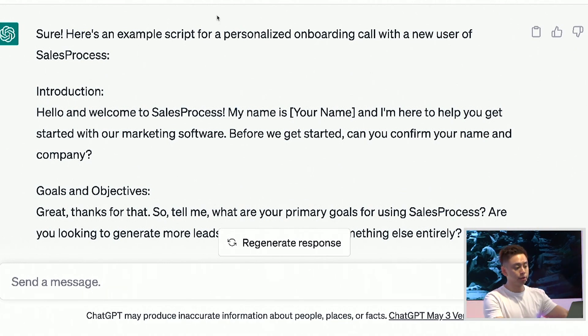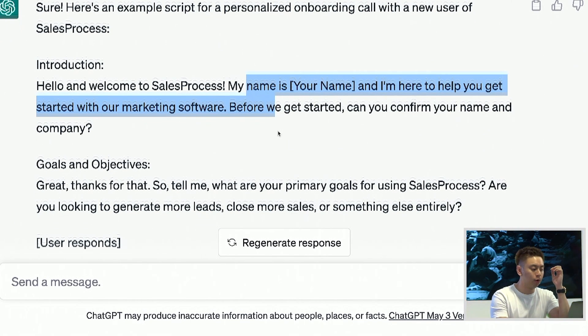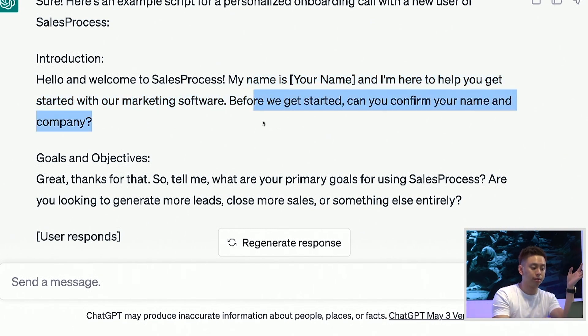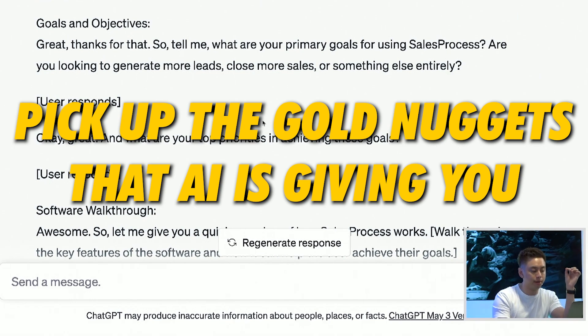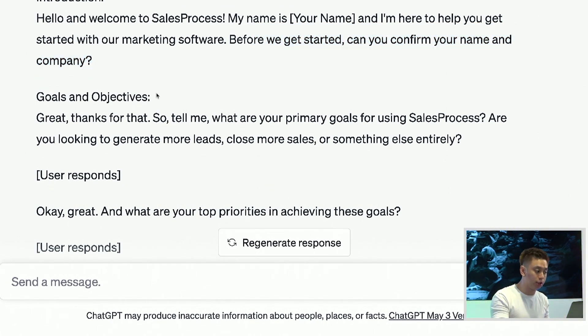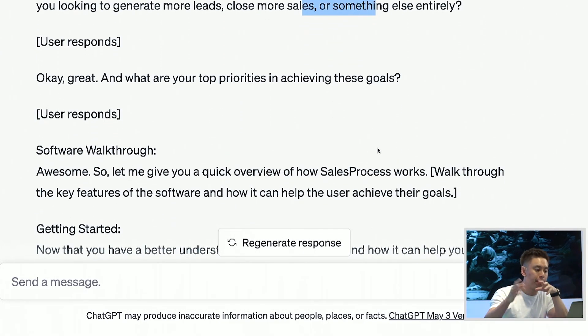So now it says: 'Hey and welcome to Sales Process. My name is [fill in the blank]. Before we get started...' Now there are some things about AI where it depends on the prompt — sometimes it might sound cold or like a robot, like 'confirm your name and copy' — nobody's going to respond to that. But the goal is to pick up the gold nuggets AI is giving you. For example, it starts off with goals and objectives. That's something you could use: 'The goal of this call is to make sure you're utilizing Sales Process to its potential so that the software pays for itself many times over. I'd love to help you get more leads, close more sales, or automate your business. Is that something you want to do?' So you want to pick up nuggets and customize it to your needs.